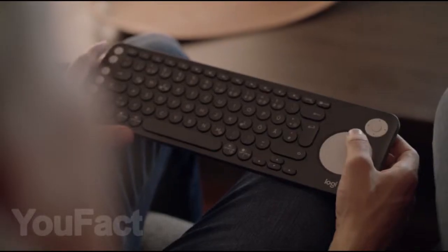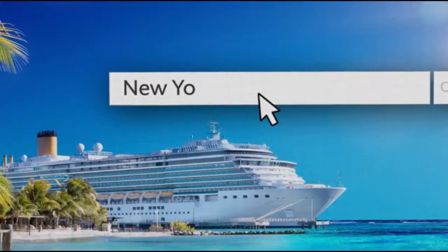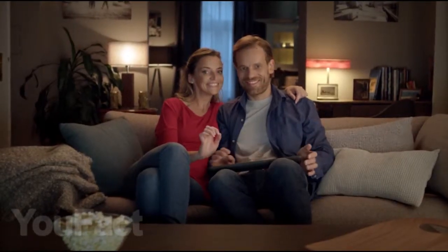Write in the comments what interesting gadget for your computer you already use and what you liked most in this selection. See you soon.